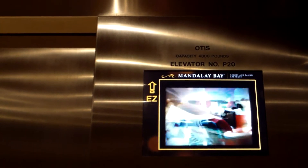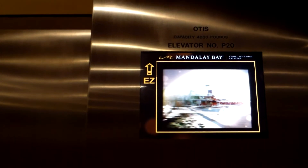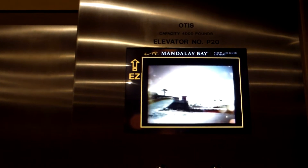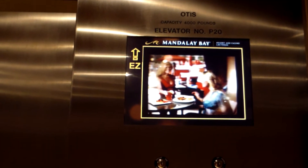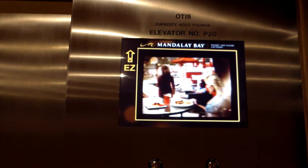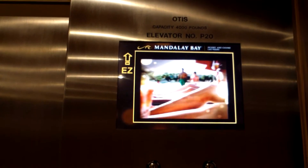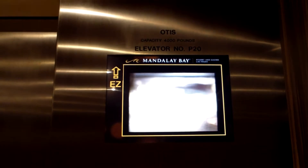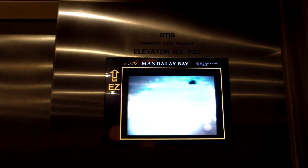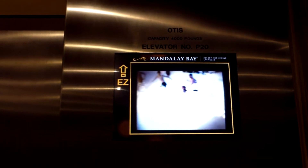Nice and quiet, just the way I like it. So these have been renovated again. These had yellow buttons last I checked, so they've definitely been renovated extensively again.